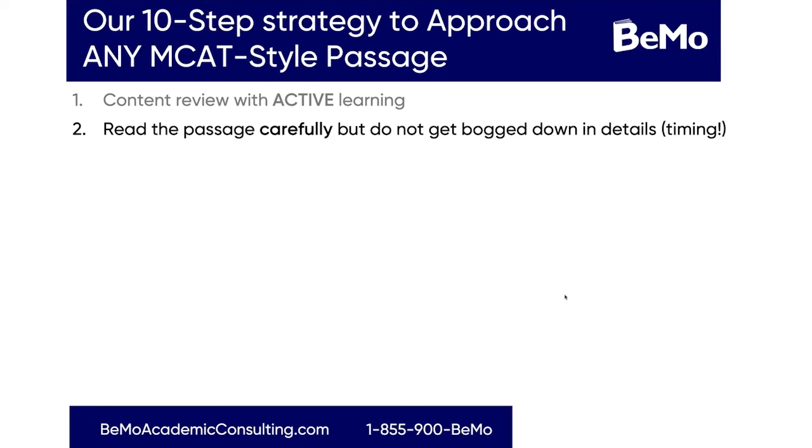Our 10-step strategy to approach any MCAT-style passage. This is really important because it's impossible to know what questions you're going to get. But if you have a specific strategy, then it doesn't matter what question you're going to get. It doesn't really matter what the content of that passage is — if you know how to approach it and know the strategies for answering those questions, you'll be able to be successful.